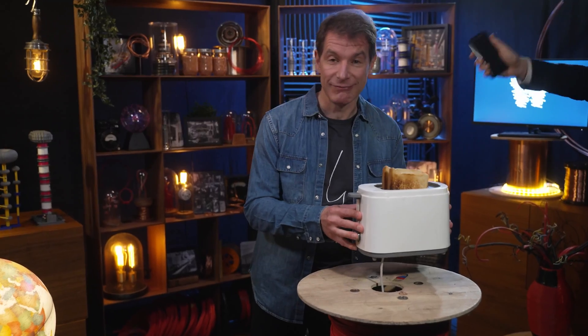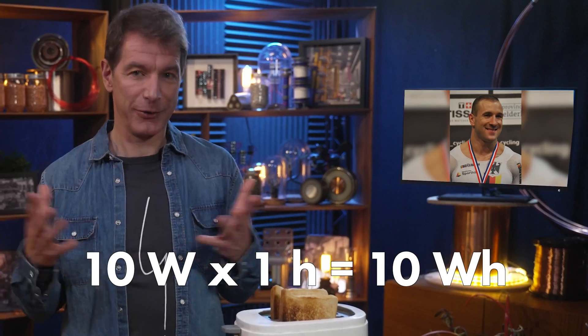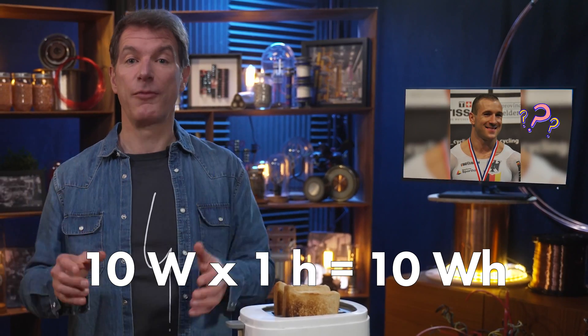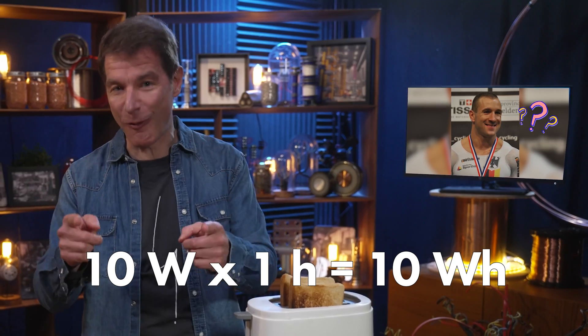Here is a challenge for you: take every appliance in your home, measure the combined wattage, and using our formula, figure out how many Robert Fostermans you need to power your home for a day. There are plenty of fun ways to explore energy and consumption, but remember — never underestimate the power of electricity. Let's do a quick recap.